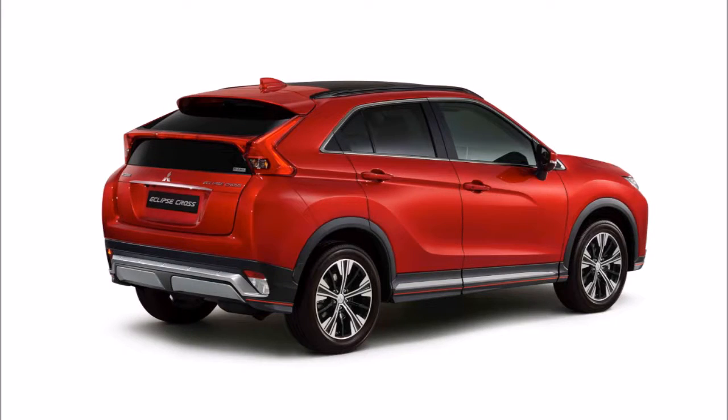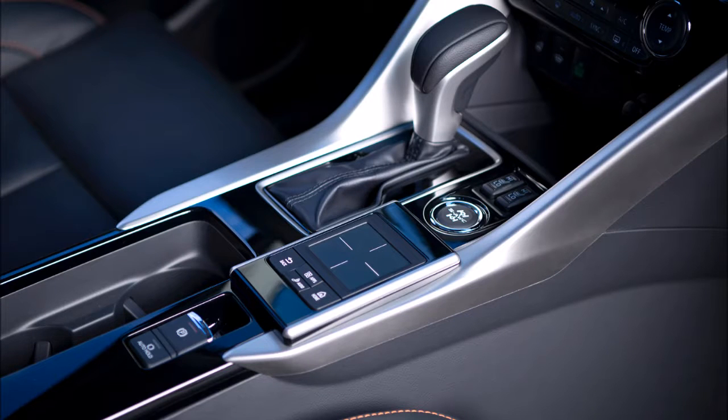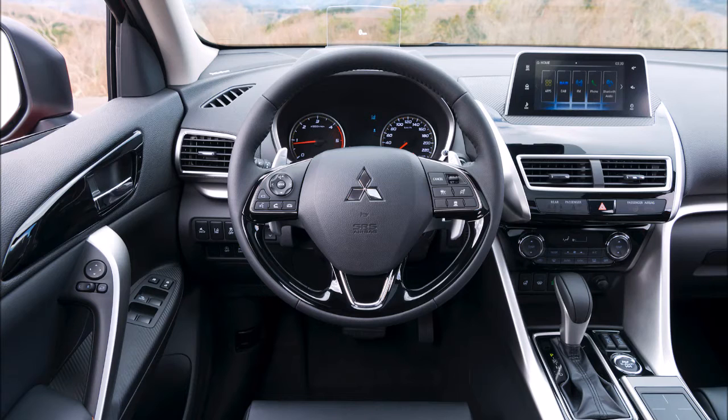Folding the seats should be made simpler thanks to a 60/40 setup and slide and recline adjustment. Hopping on the turbo bandwagon, Mitsubishi has equipped the crossover with the new 1.5-liter turbo gas engine paired with a CVT. The model will also be available with a 2.2-liter turbo diesel engine offered in combination with an 8-speed automatic transmission.